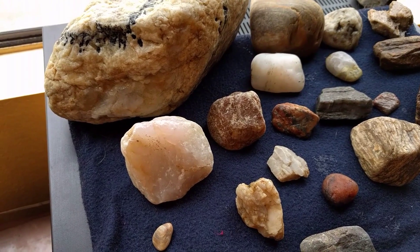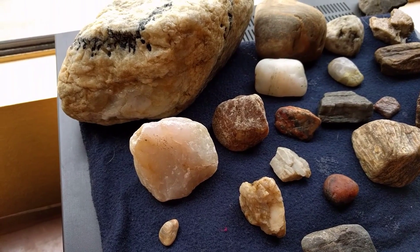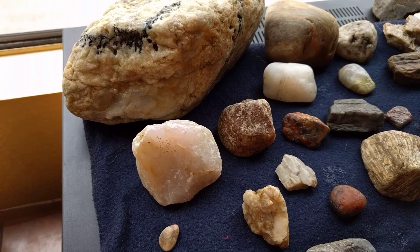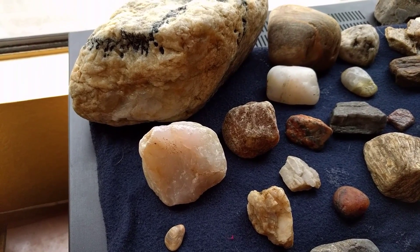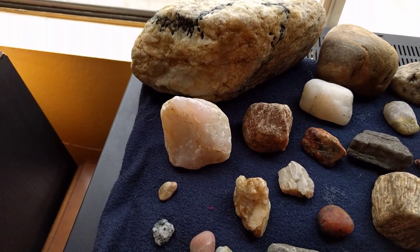First things first, we all know pink stones are my favorite, so finding a rose quartz was good enough to send me back home. I just put it in my pocket, and every time I felt like maybe it was time to stay longer, I could look at the pink stone and be like, yeah, I could go home. One find like that is good enough for the entire day.